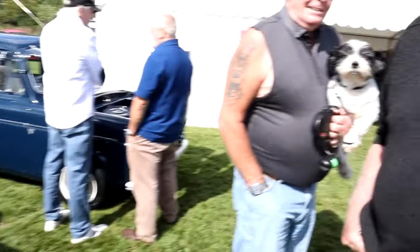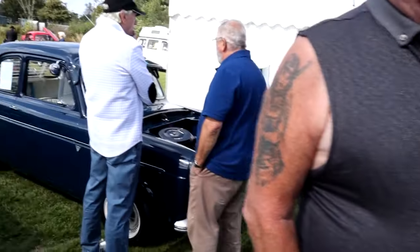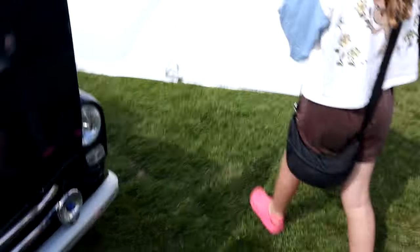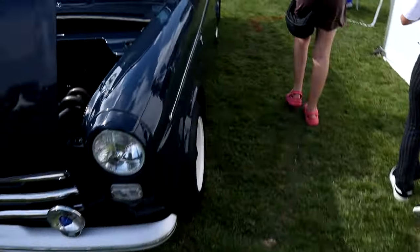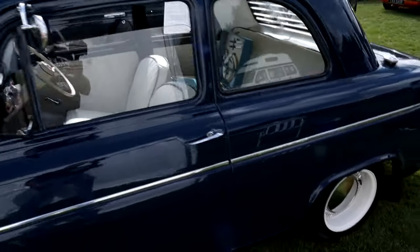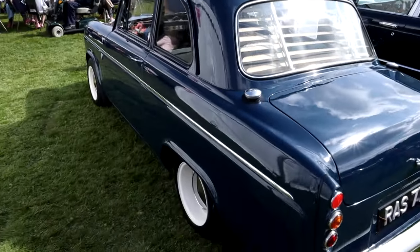Look at that lovely Bentley — what a wonderful car. Some people are here with gorgeous little dogs. And then there's this marvellous little Ford 100E — what a lovely condition that's in. It looks to be truly all original, possibly with the exception of the rear wheels which look as though they've been banded, but what a lovely car that is.